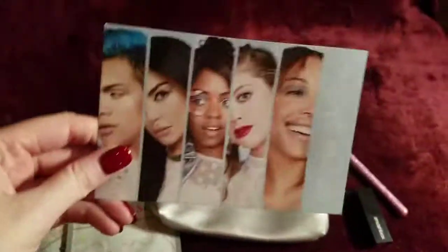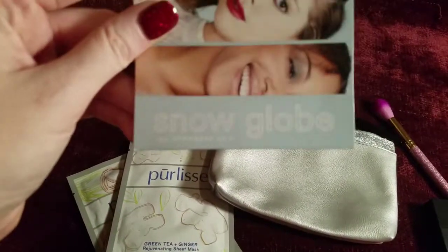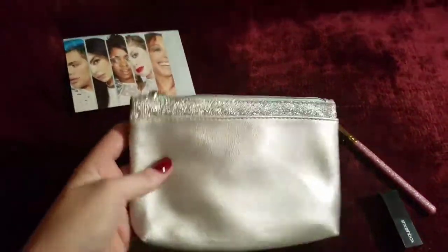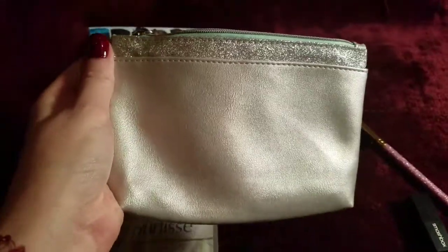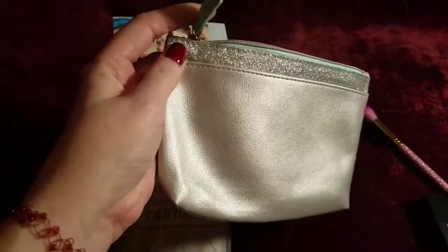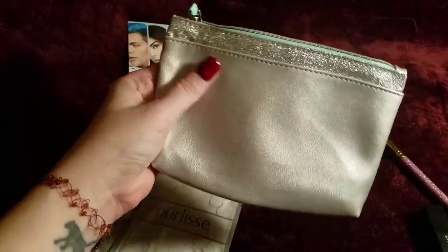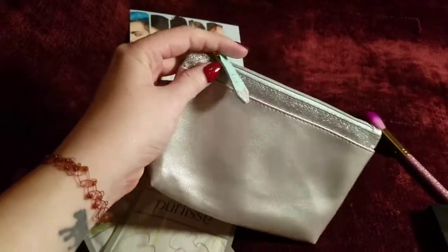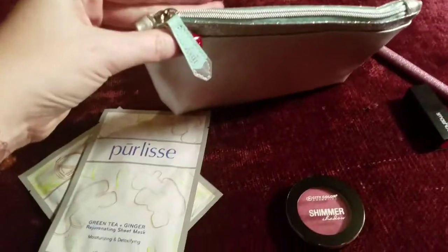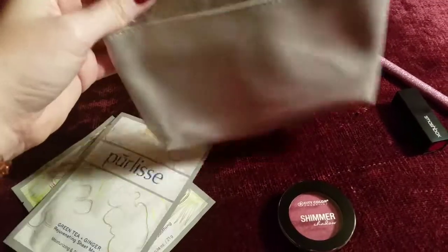As always, they include the cute little identification card. So apparently this month's theme is snow globe. Very cute. And like I said last month, and it definitely stands for this month as well, they are absolutely killing it with these bags. It is this gorgeous metallic but matte silver pleather with the sparkly accents and that gorgeous, seriously on trend,